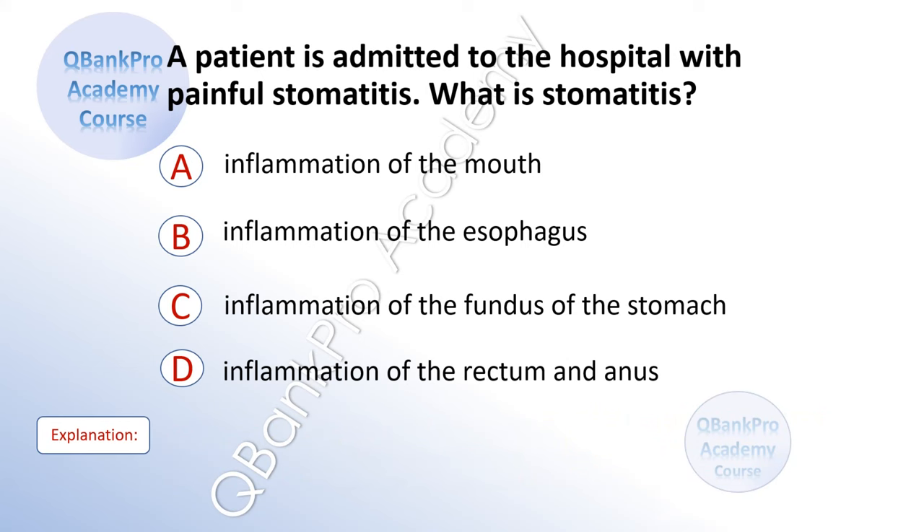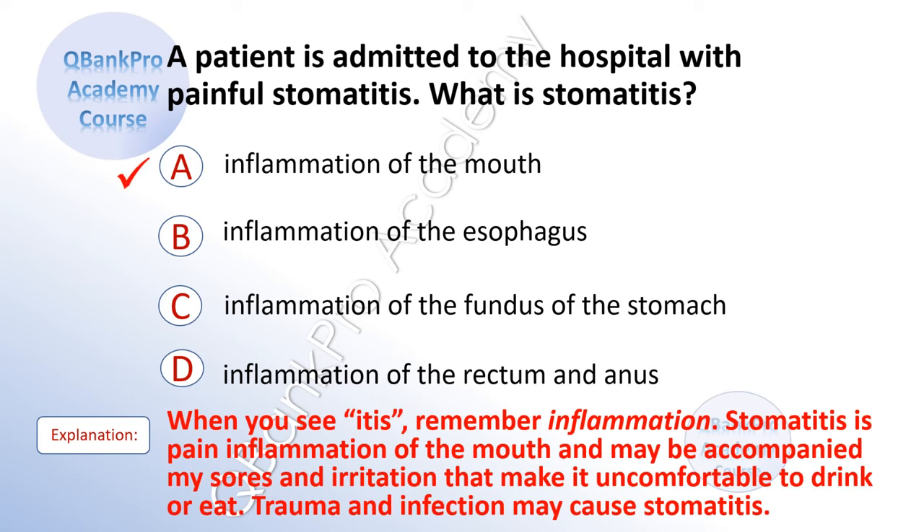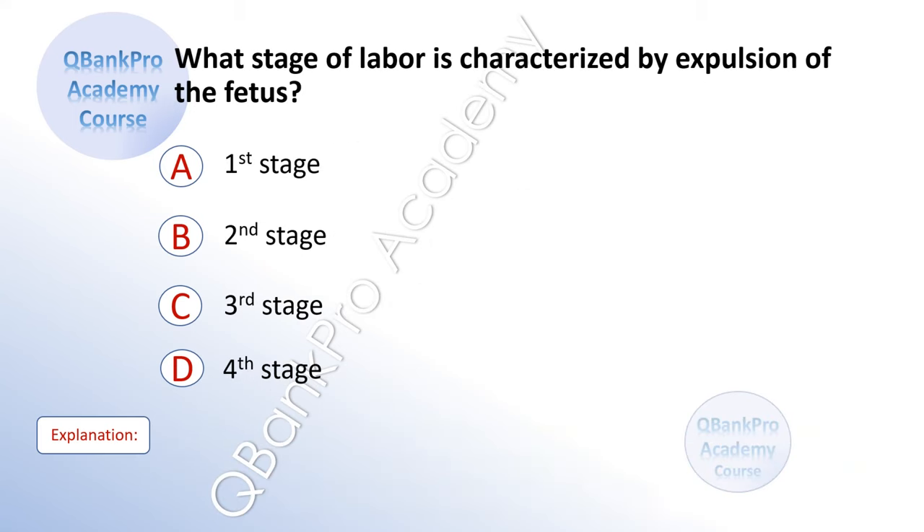A patient is admitted to the hospital with painful stomatitis. What is stomatitis? A. Inflammation of the mouth. B. Inflammation of the esophagus. C. Inflammation of the fundus and stomach. D. Inflammation of the rectum and anus. The answer is A. Inflammation of the mouth. Explanation: When you see '-itis', remember inflammation. Stomatitis is painful inflammation of the mouth and may be accompanied by sores and irritation that make it uncomfortable to drink and eat. Trauma and infection may cause stomatitis.